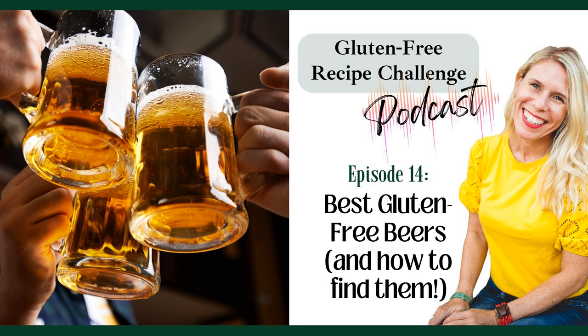I will tell you where you can find them, or your greatest chance of finding them. These gluten-free beers are made from gluten-free grains like rice, sorghum, or gluten-free oats, and they're processed on completely dedicated gluten-free equipment. Because they're made from different grains, that's why they taste different — because they are.